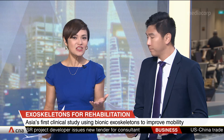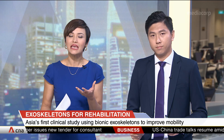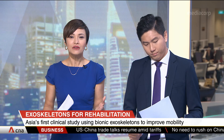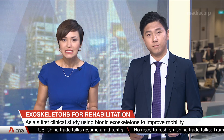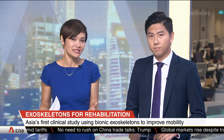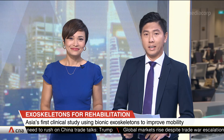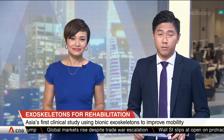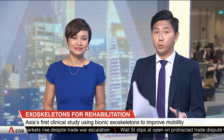Putting man with machine to rehabilitate patients who would otherwise not be able to walk or move — and that's what's being done with the use of robotic exoskeletons. These are external skeletons that support and protect the body. Singapore's National University Health System is leading Asia's first clinical study on the use of such exoskeletons in rehab.